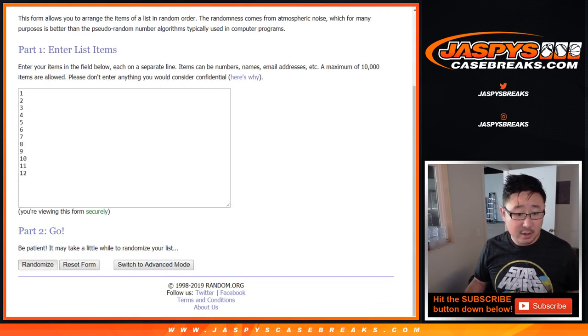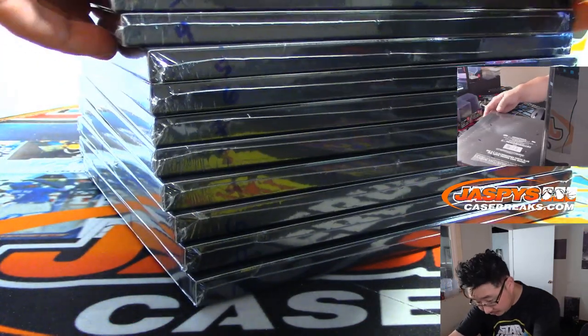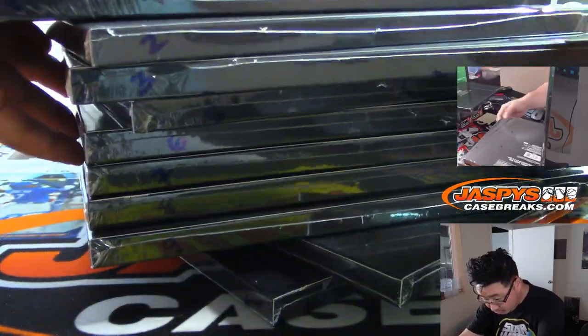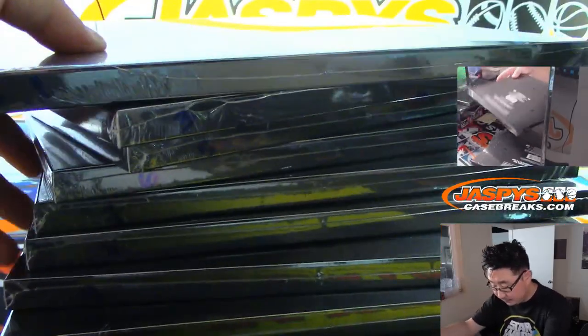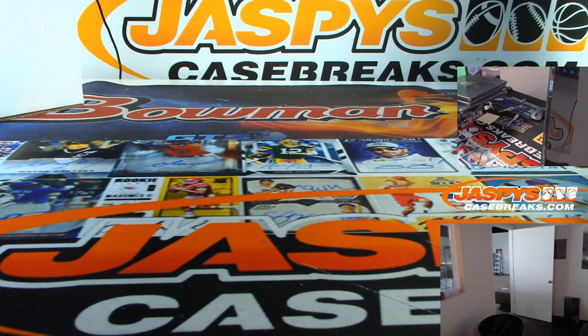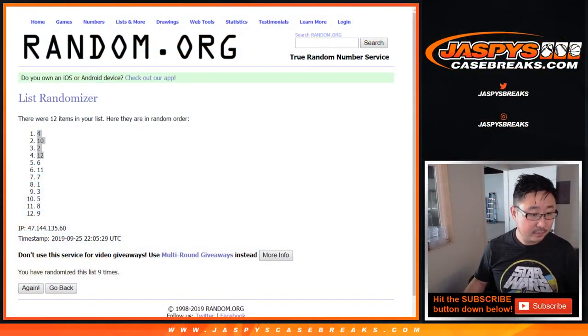Once again, 9 times. Top 4 boxes: 1, 2, 3, 4, 5, 6, 7, 8, and 9th and final time. After 9 times, we're going to do box 4, 10, 2, 12. There it is — 4, 10, 2, 12. Looks like there's no trades, so let's do it.